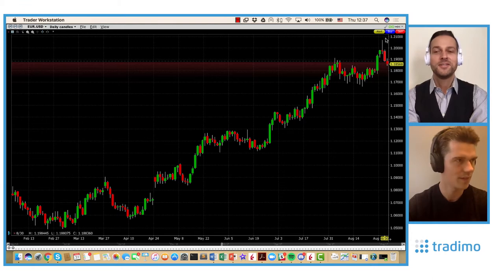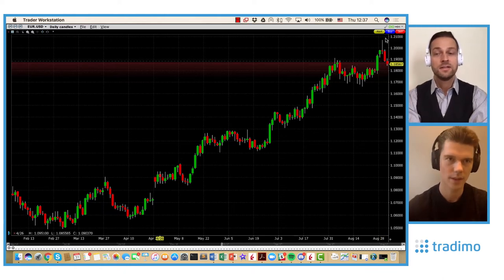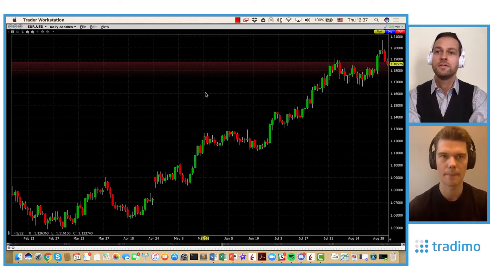The consensus is 180,000 and the previous number was 200,000. To be honest, I expect a number above 200K, so slightly above the consensus — we will see. You expect a good number, so you would expect the dollar to strengthen and the euro-dollar here to go down further.